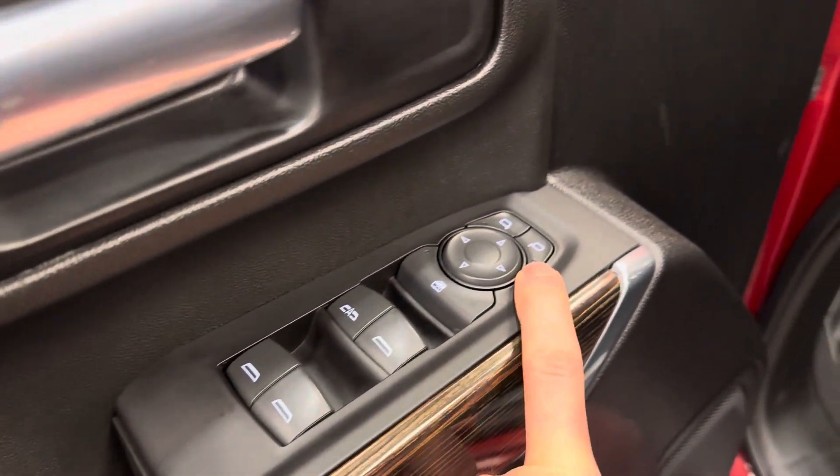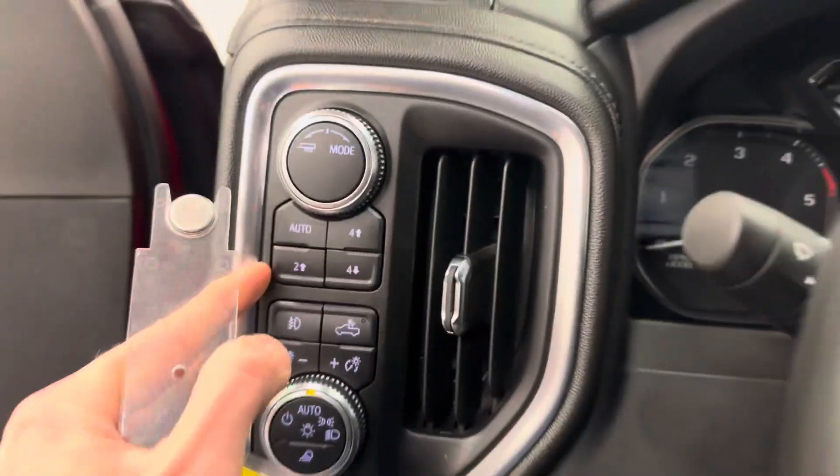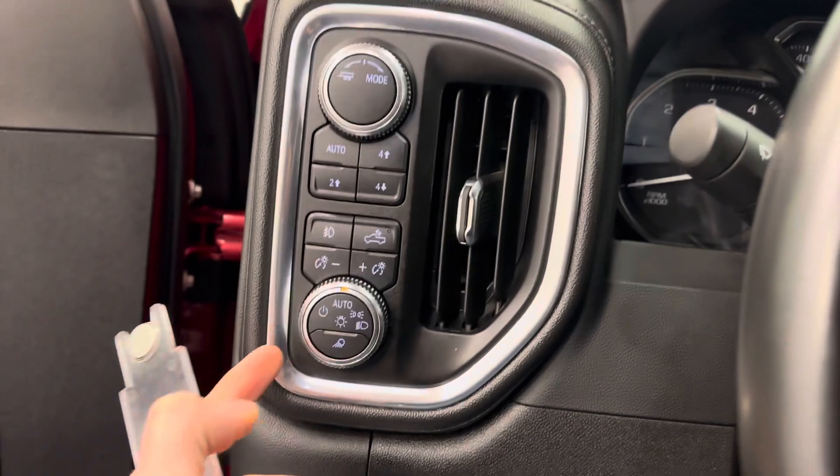We got power windows, power mirrors, power door locks, power driver's seat. It's your four-wheel drive control, trailer mode, headlight control.